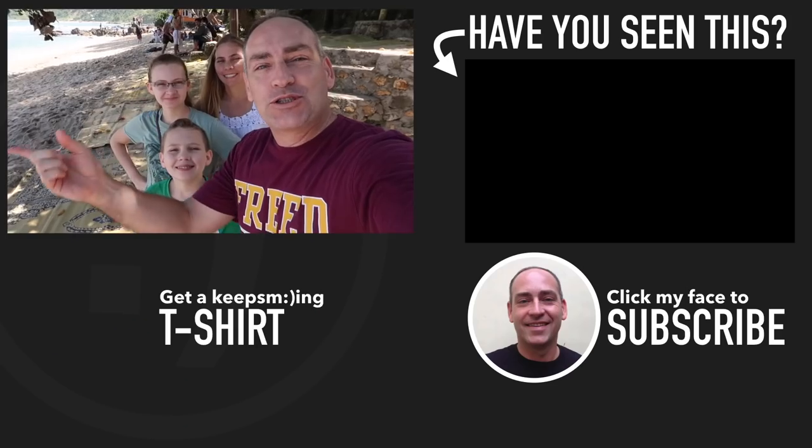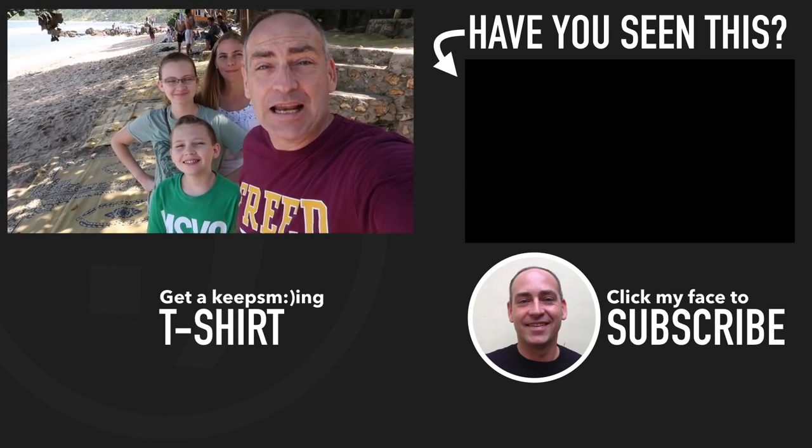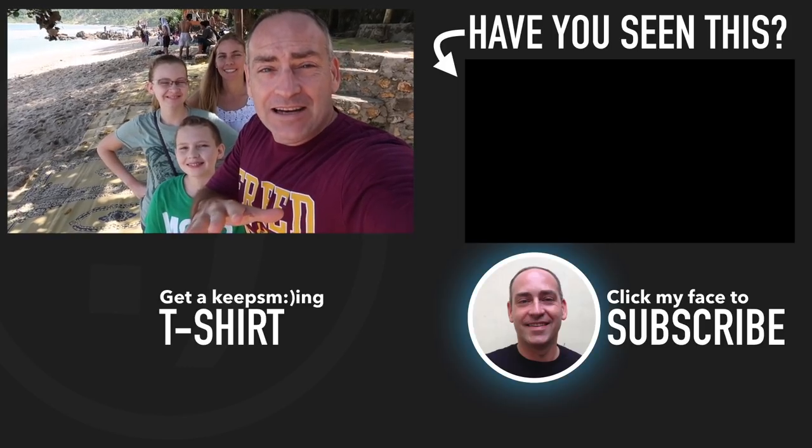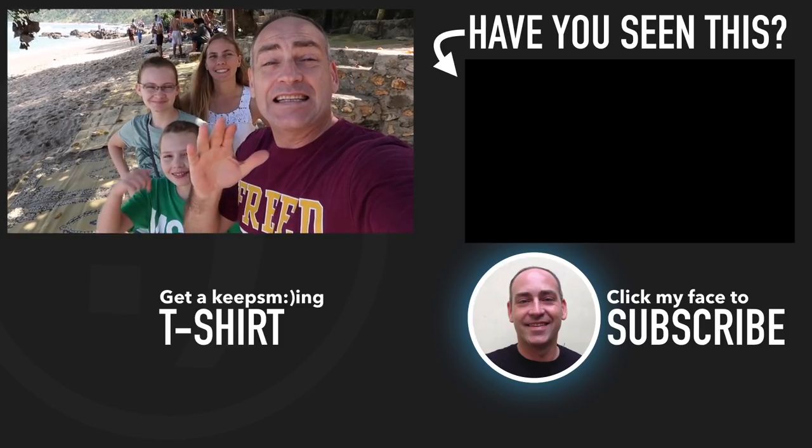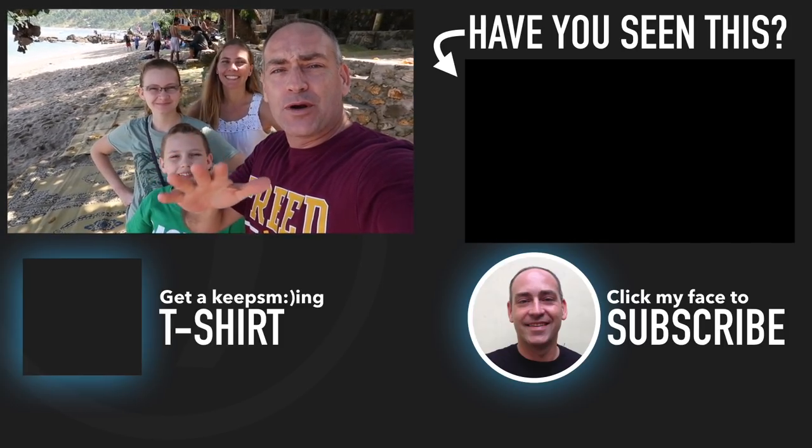That's going to do it for today. In the next video we'll show you all around the beach and give you a complete beach tour. If you want to know more about Indonesia — places to go, food to eat, things to do — click my face down there and subscribe. Hope you have a really great day!